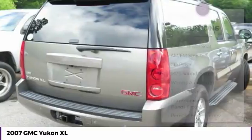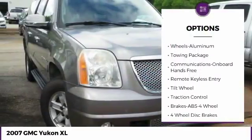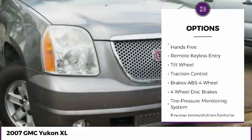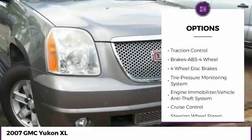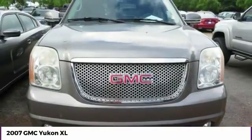Here are some of this vehicle's great options: traction control, anti-lock braking system, running boards, air conditioning, power steering, floor mats, cruise control, aluminum wheels, rear defrost, and climate control multi-zone.